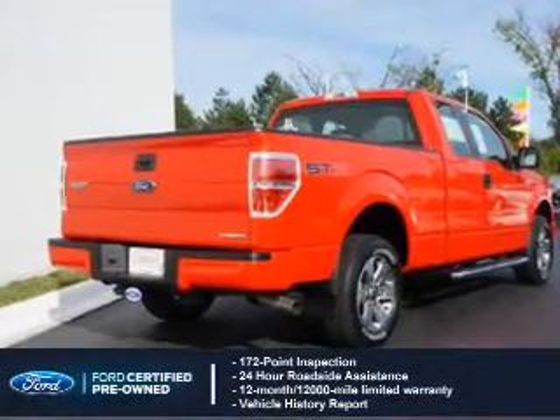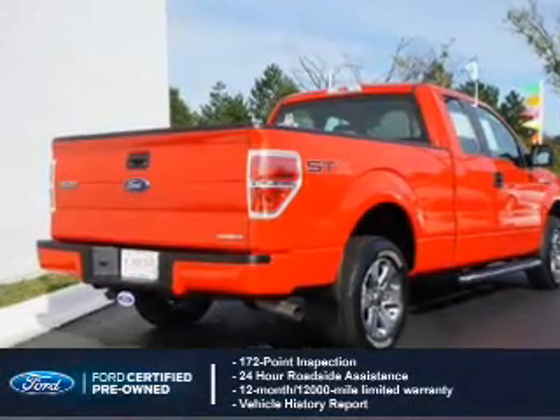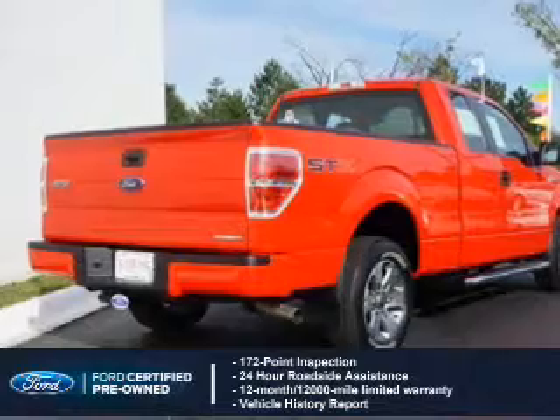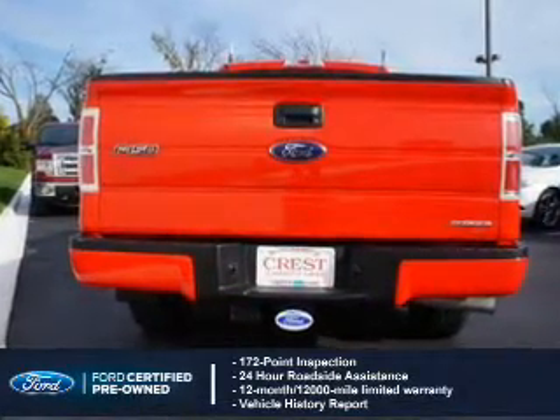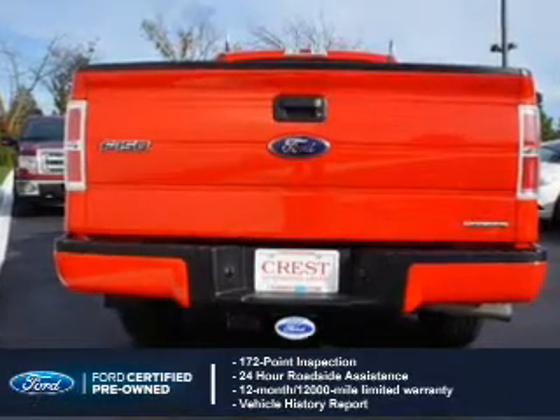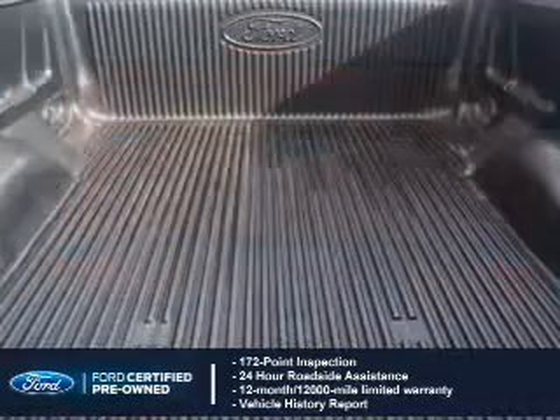With Ford certified pre-owned vehicles, peace of mind comes standard. Featuring a 172-point inspection, 24-hour roadside assistance, vehicle history report, and a 12-month, 12,000-mile comprehensive limited warranty.